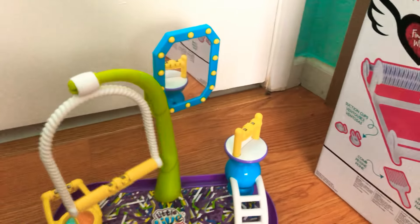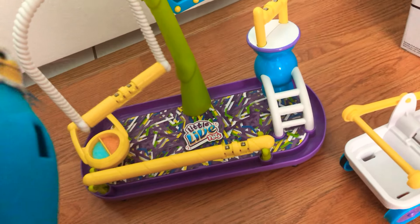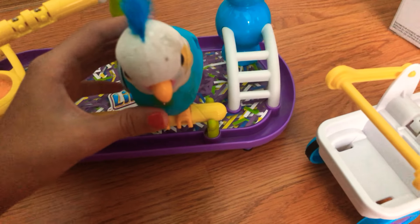Little Live Pets — if you don't know what they are, they can talk and do fun and cool stuff. I'm gonna turn him on. This is the cool part: if you put him on here and say something, he can record it. I've pressed this button but I'm not going to record anything right now.